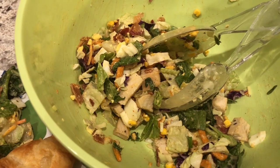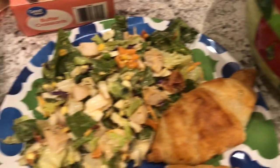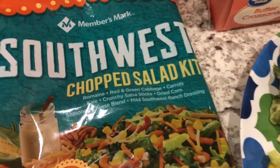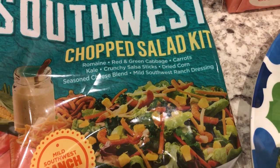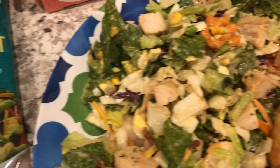For dinner tonight we are having a large dinner salad. I picked up the salad kit when I ran into Sam's — I think it was last week to get Harrison some milk. It is the southwest chopped salad and it has romaine, cabbage, carrots, kale, salsa sticks, dried corn, cheese blend, and southwest dressing.